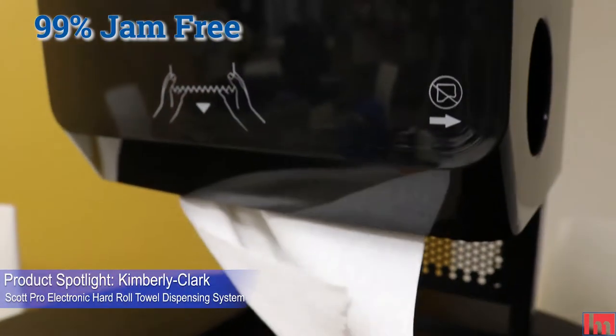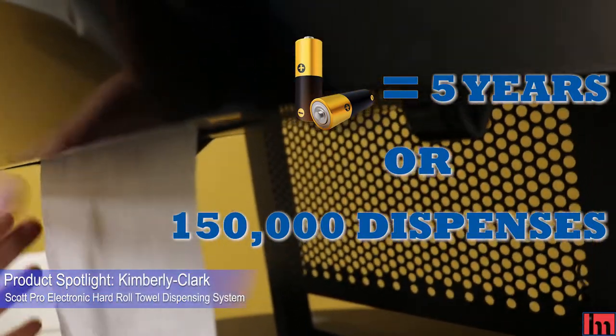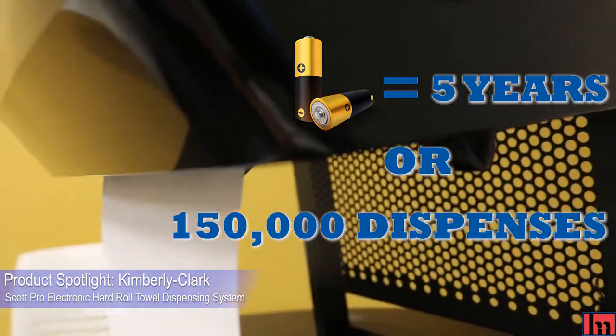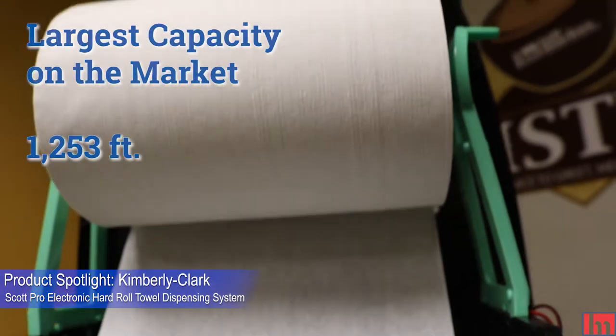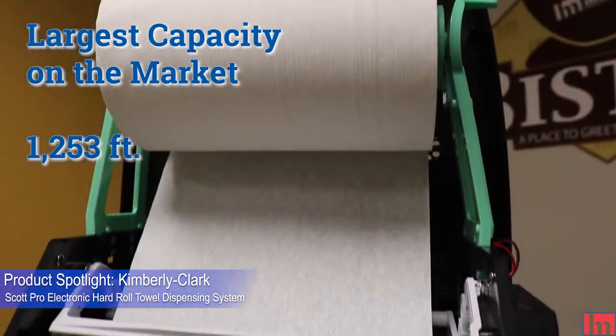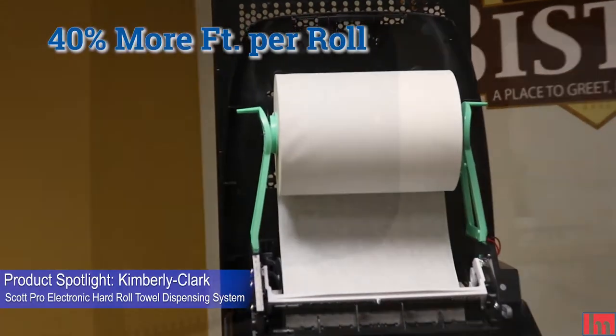99% jam free. Battery life up to five years or 150,000 dispenses. Largest capacity on the market at 1,253 feet — that's 40% more feet per roll.